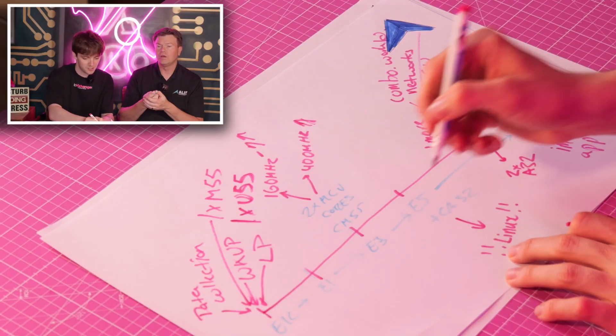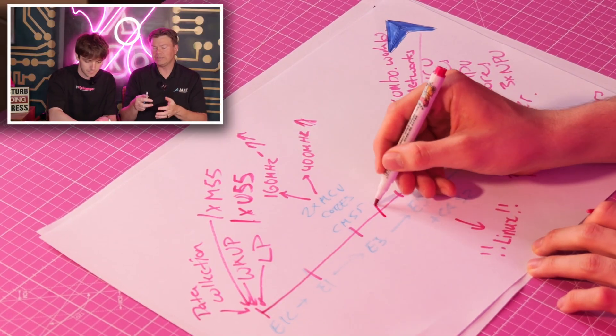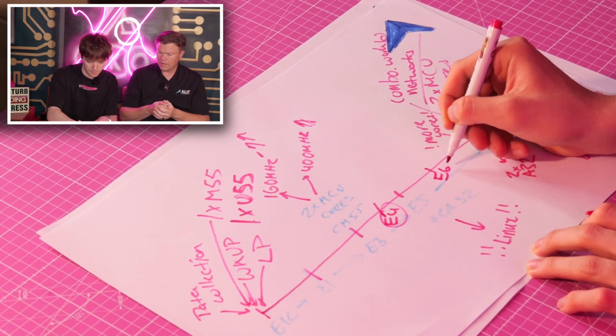There are also new E4 and E6 devices. They are versions of the E3 and E5 respectively, but with the new Ethos U85 NPU added. These have been optimized to support multiple camera inputs simultaneously and significantly increased memory bandwidth to saturate the U85 NPU — specifically so they can handle generative AI workloads in a microcontroller form factor.